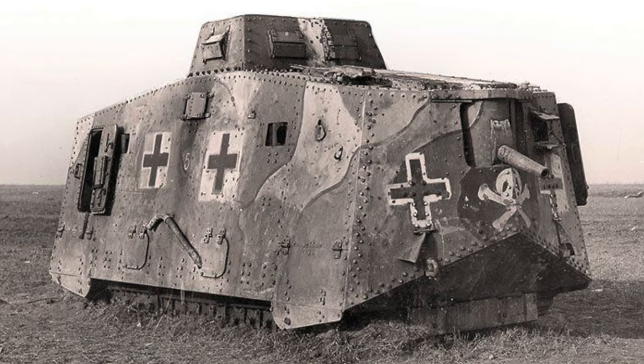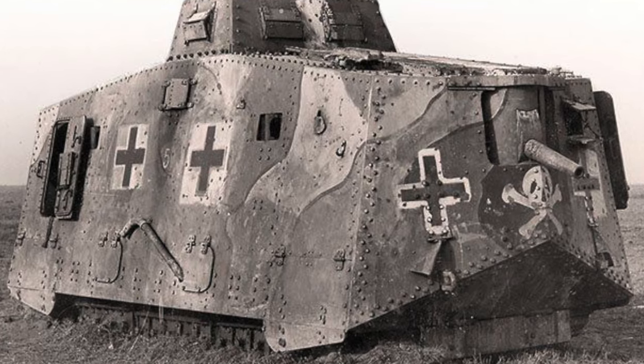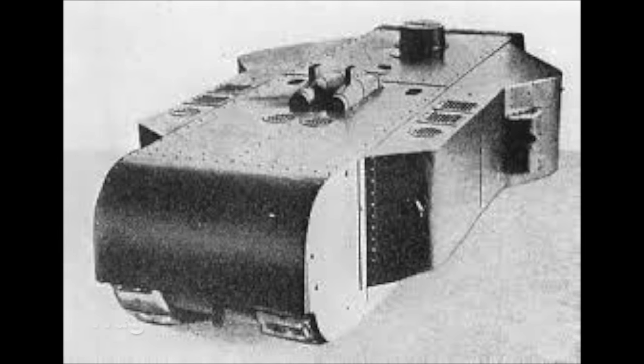The A7V was clearly not the vehicle to do this. Instead, a concept called Großkampfwagen, or Karwagen, or K-Wagen in English, was created at the German War Ministry in 1917.